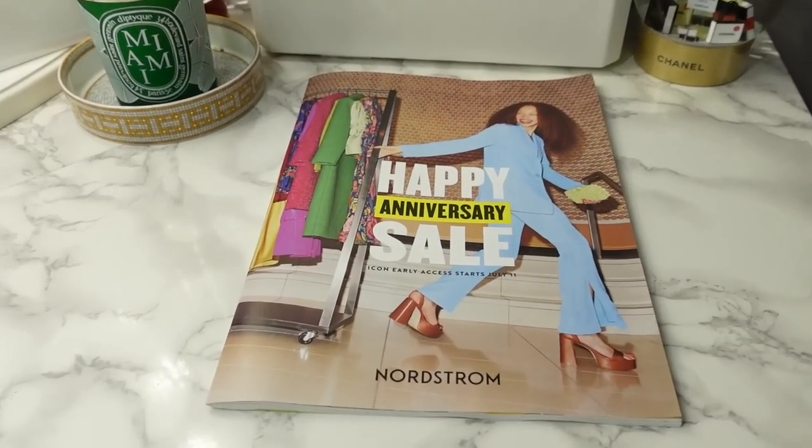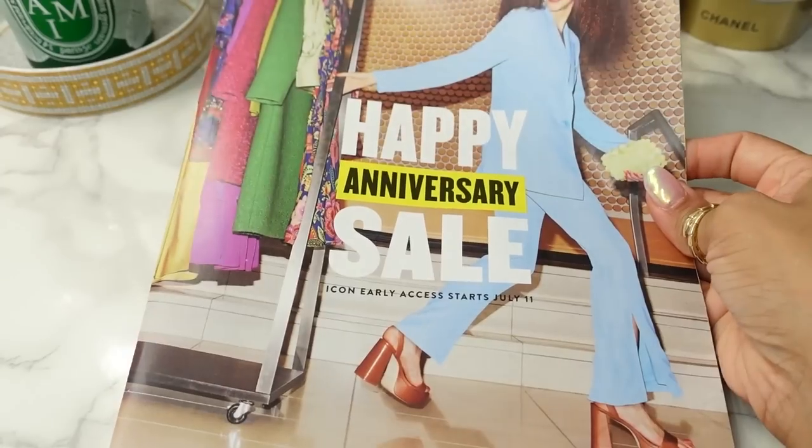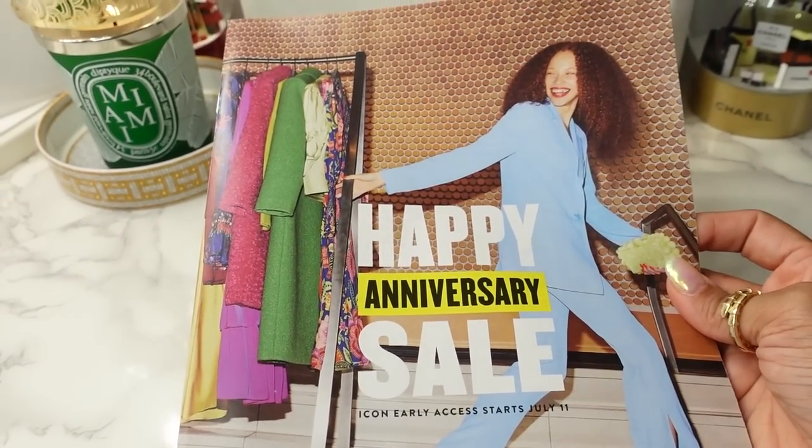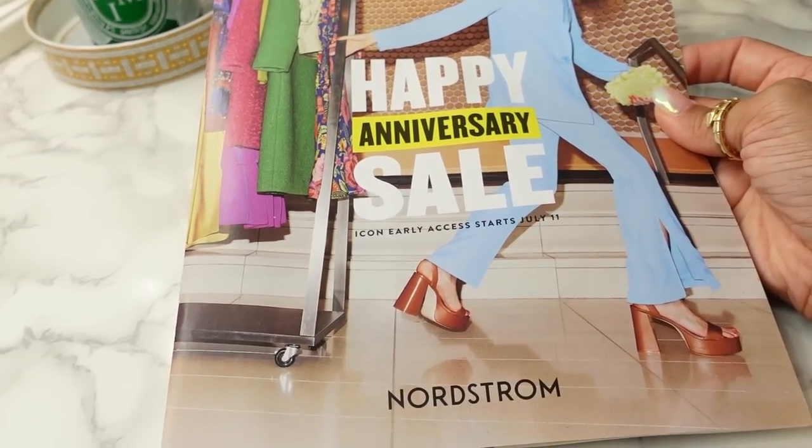Hey guys, welcome back to my channel. I just got the Nordstrom Anniversary Sale catalog. I posted this to my Instagram stories and some of you mentioned you didn't get it, so I thought it would be fun to walk through this together.